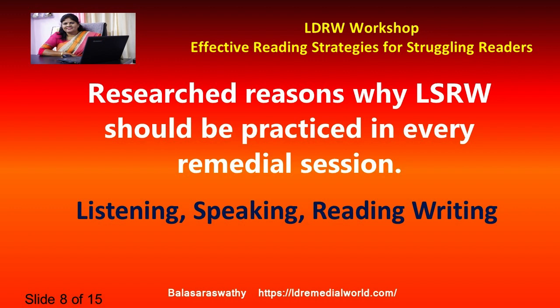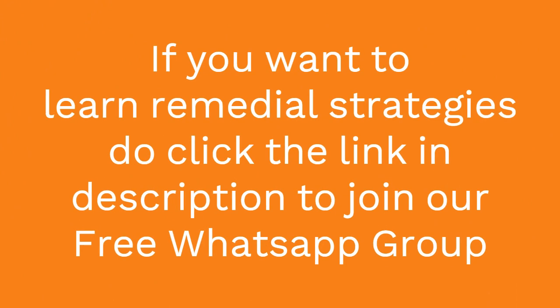Work on your LSRW. Thank you so much, and I'll see you in the next slide.